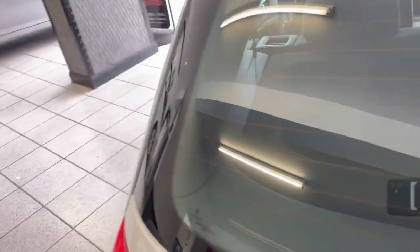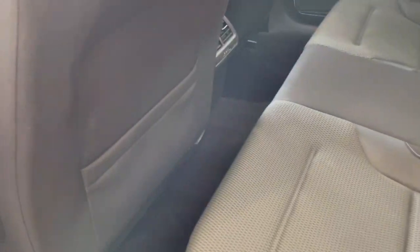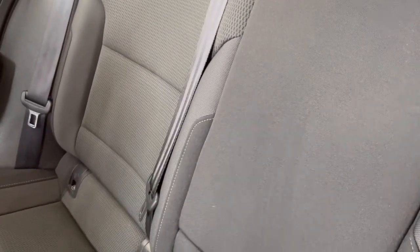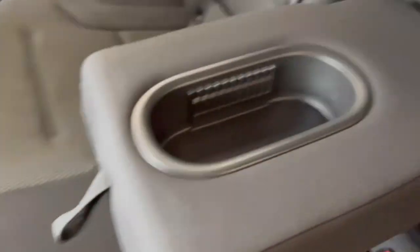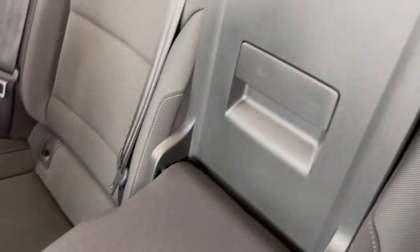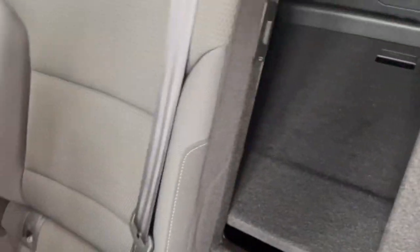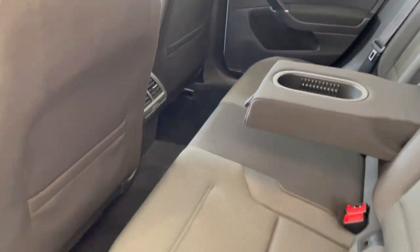Let me go around the other side — there'll be a bit more room. So, rear of the car, fabulous condition. Centre rear armrest here with integrated cup holders. It does also have a pass-through into the boot, so that's handy if you need to get something out of the boot while travelling. Adjustable front headrest, as is the rear.